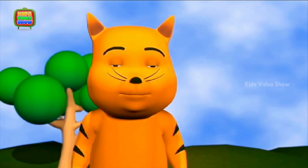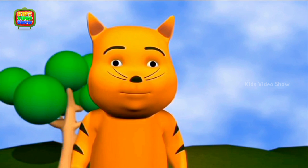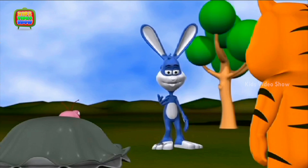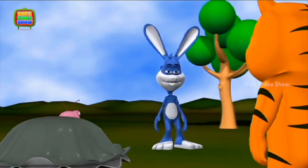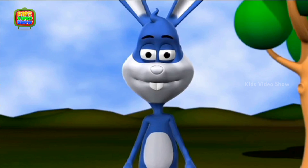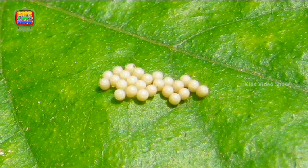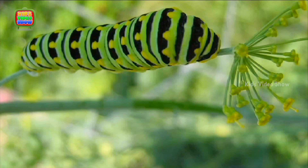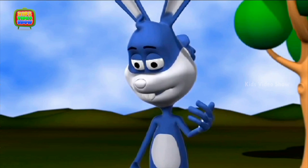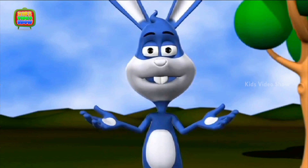Professor, we wanted to know how a caterpillar becomes a butterfly. Well, there are four stages in the life of a butterfly. The first stage is when the butterfly lays eggs on leaves. The eggs hatch to form a caterpillar. This is the second stage in the life of a butterfly. Did you know that caterpillars love to eat and are always hungry?